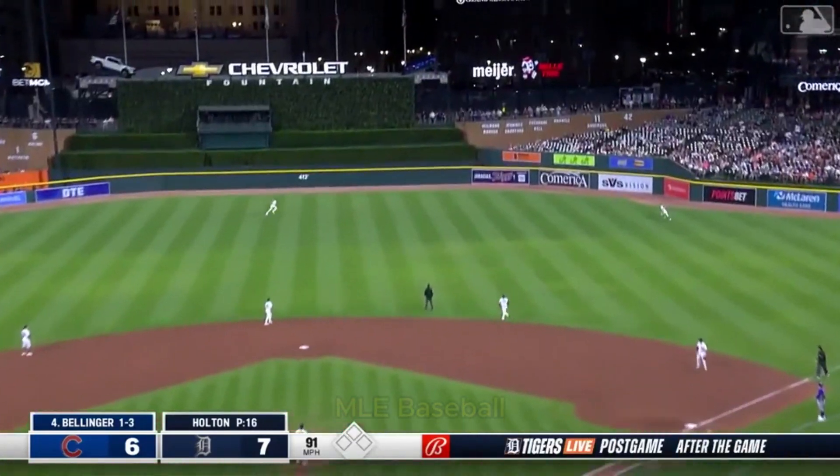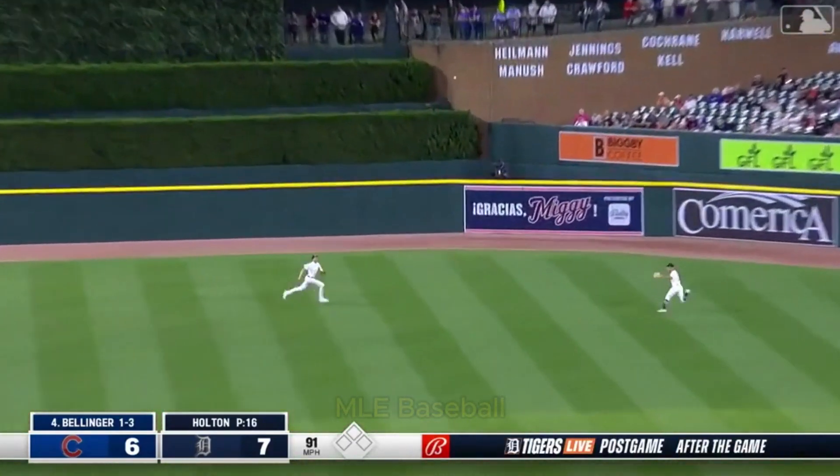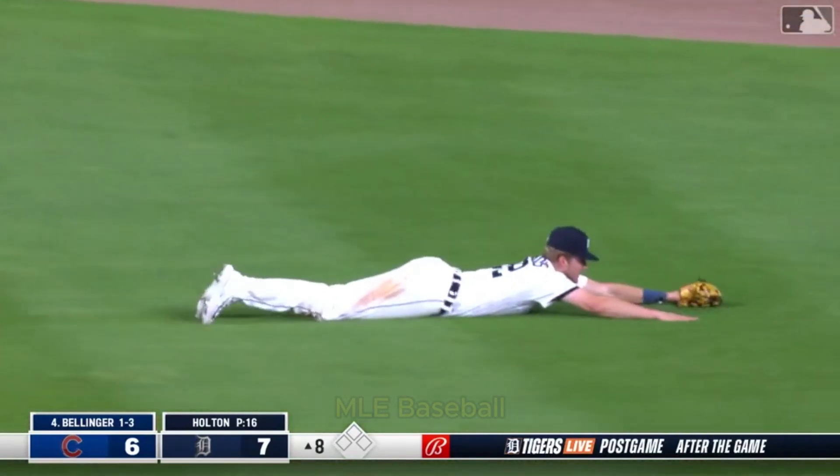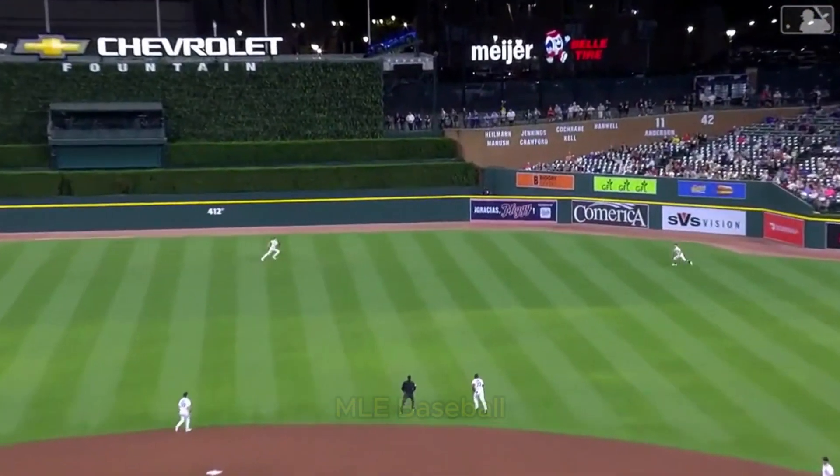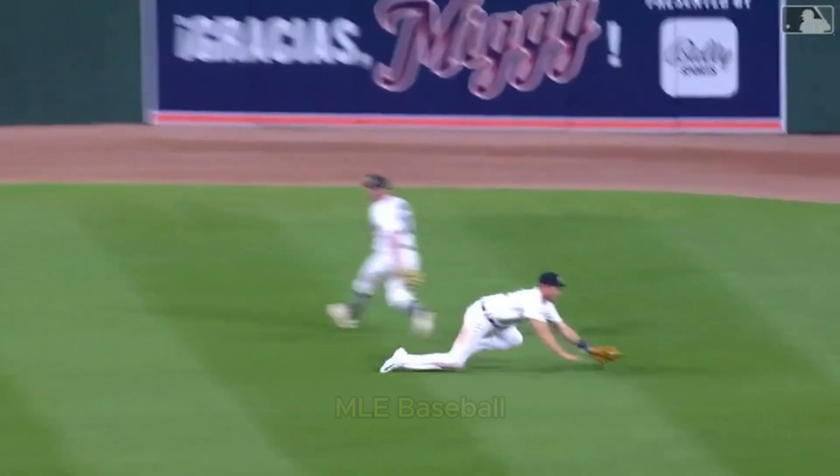Bellinger pounds one to right center field — Meadows, how did he catch up to that? You're going to love watching this kid play. They get a really good jump here. This ball is crushed and he's playing on the other side of second base, good play in left center field.